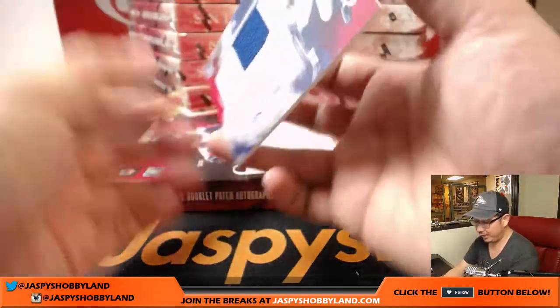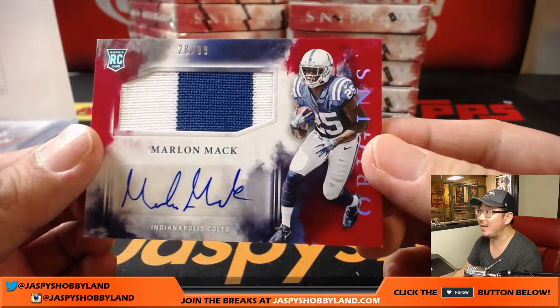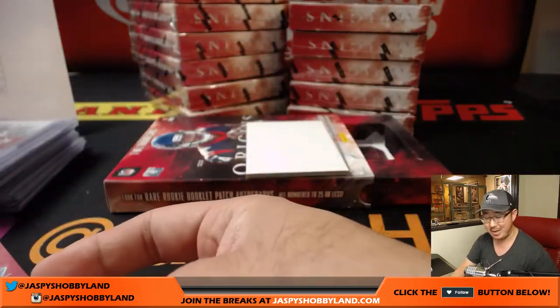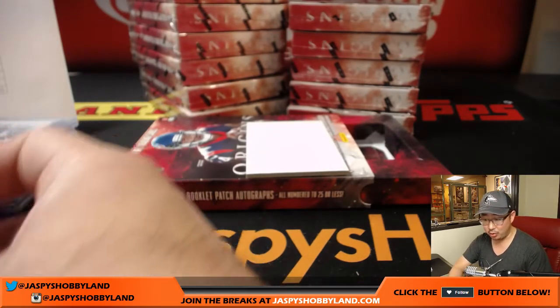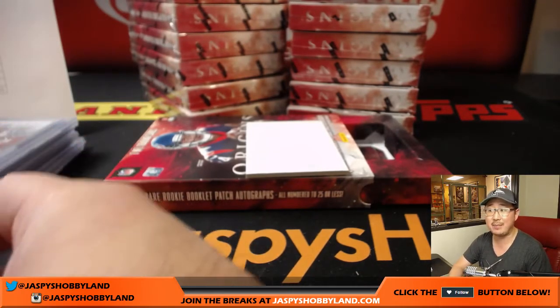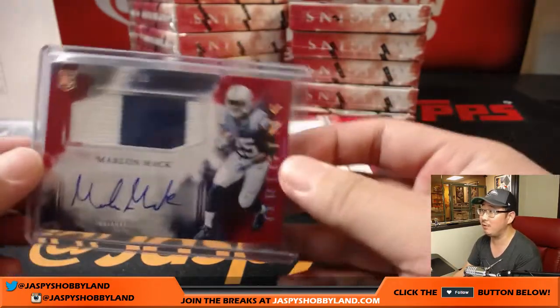The patch auto is Return of the Mac — 28 out of 99, Marlin Mac. A lot of Macs out there, a lot of Return of the Macs. That goes to the Colts and that goes to J-Mac. J-Mac with Return of the Mac!